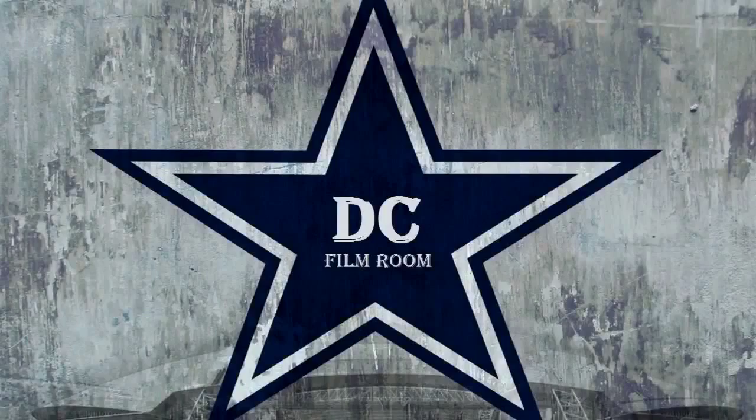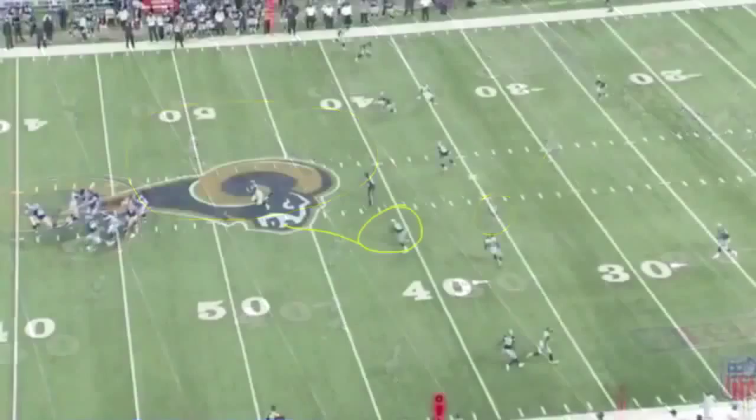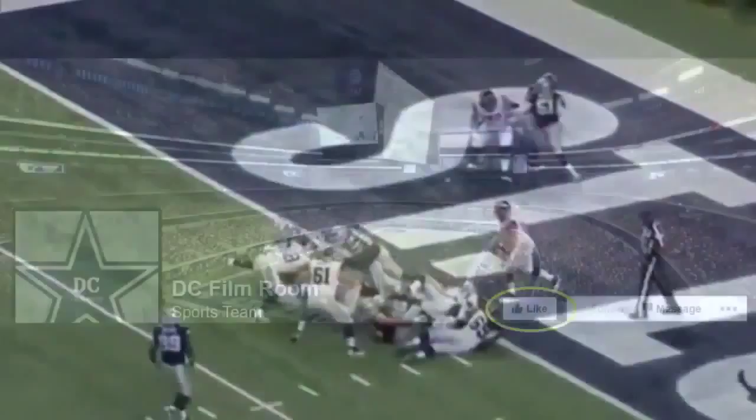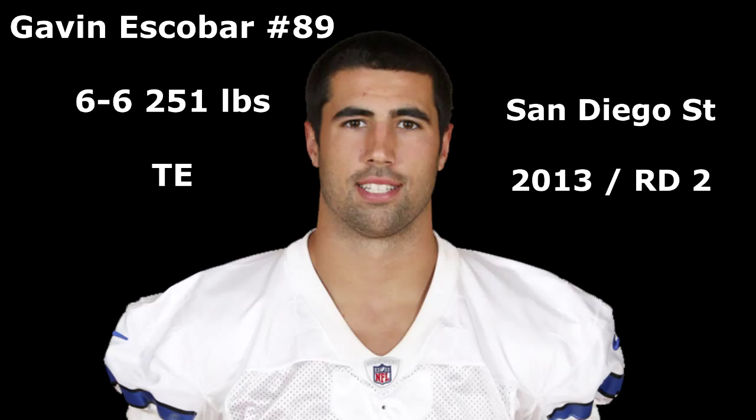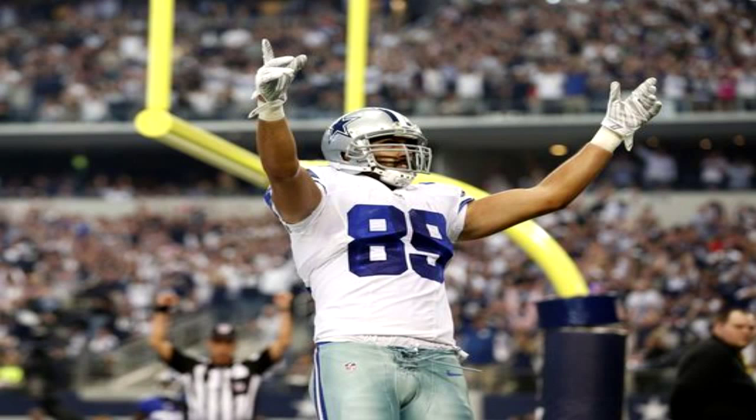Welcome back to another edition of DC Film Room's Game Film Analysis. Be sure to like us on Facebook and follow us on Twitter at DC Film Room. In this week's film analysis, we'll break down number 89, Gavin Escobar. He was taken in the 2013 NFL Draft in the second round. He has most recently become a receiving threat for the Dallas Cowboys in the red zone, but his run blocking ability is very questionable.